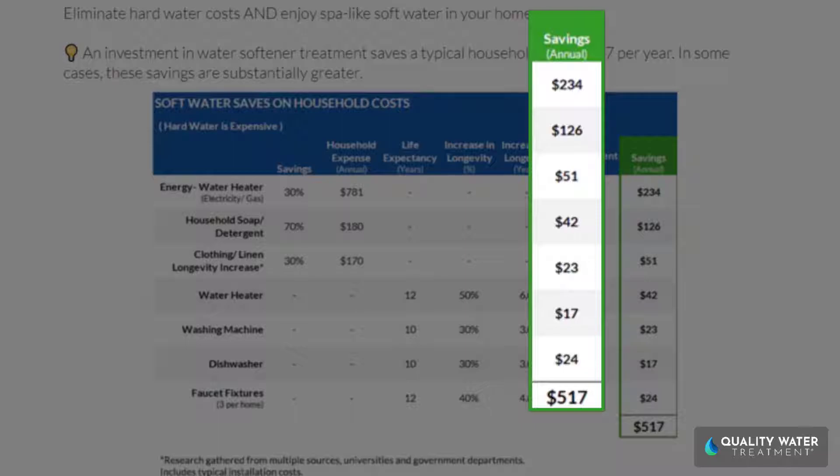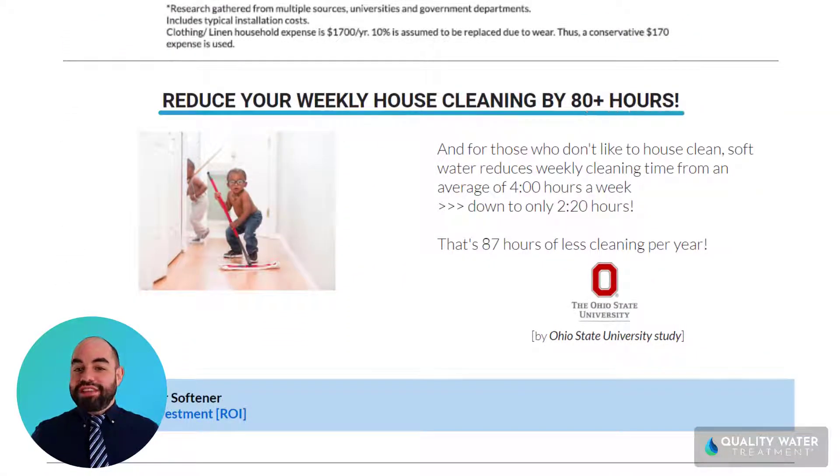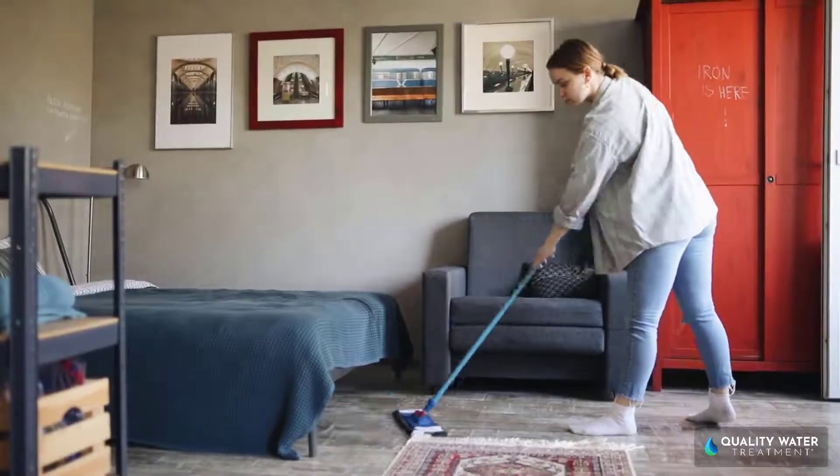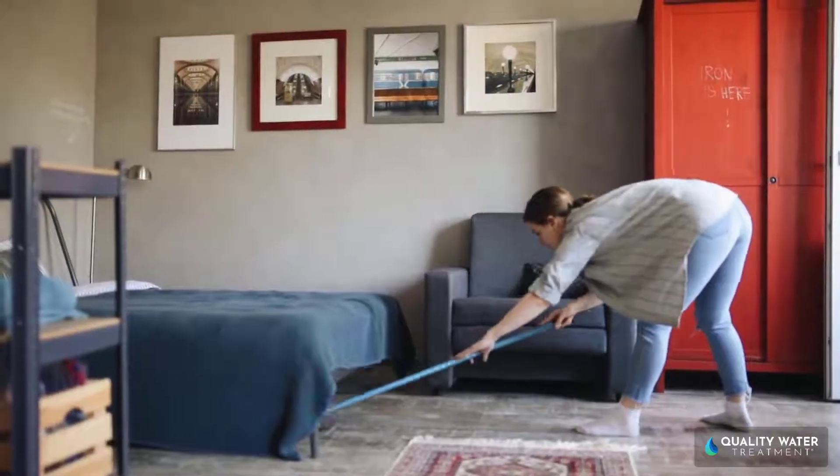This cost-to-savings chart summarizes some of the hard water costs and soft water savings that you can get. Enjoying soft water can easily save you $517 per year. On top of that, the benefits of a water softener will keep you from wasting over 80 hours of extra household cleaning time each year — nobody wants to spend their precious time mopping and cleaning hard water spots.